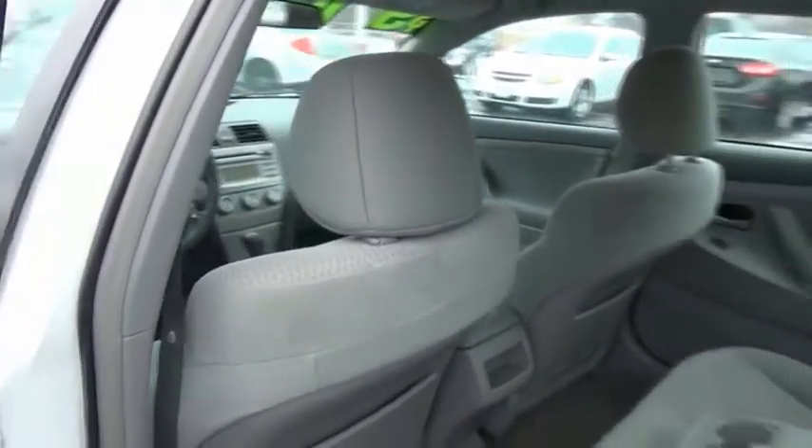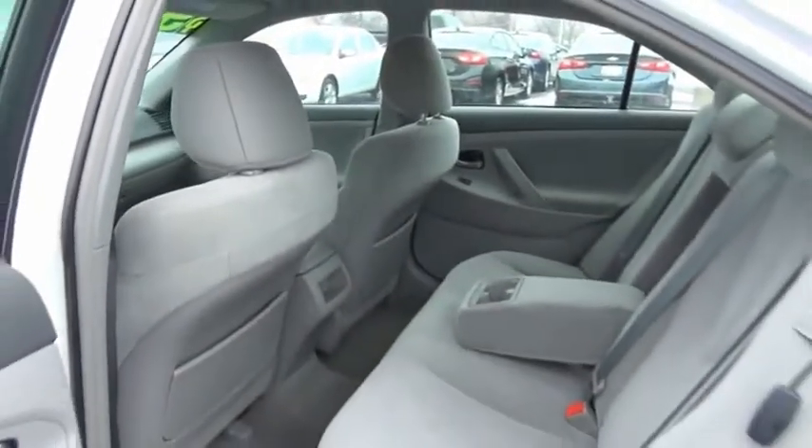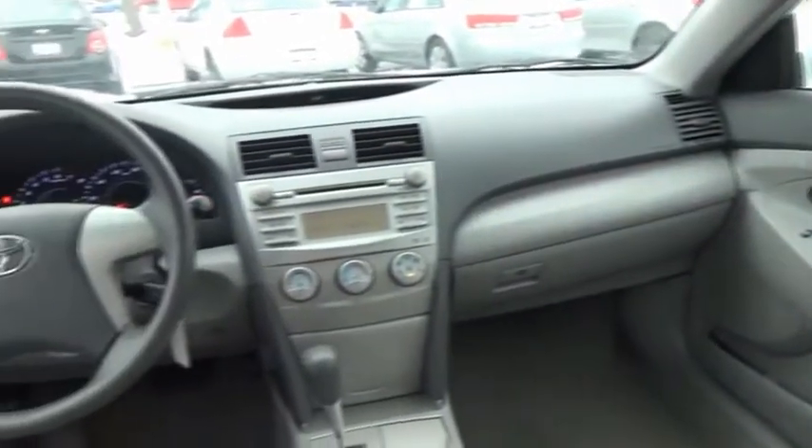Toyota Camry is an affordable mid-size car, reliable, and a great comfortable commuter car. This beauty will make even your house keys jealous. Drive it today.